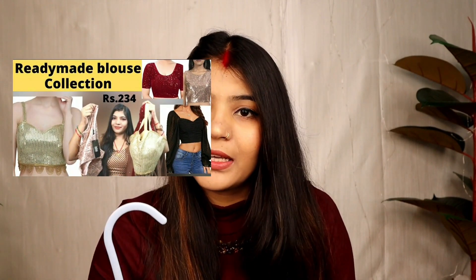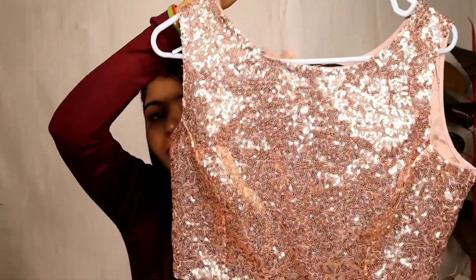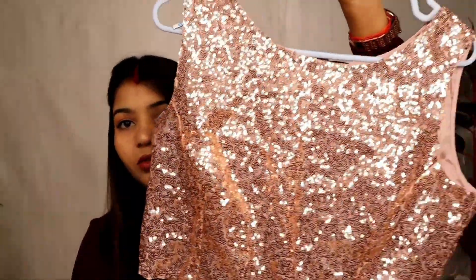Now moving on to the next one. I have picked up a crop top blouse — it was already in my collection and I thought I should include it in this haul because it is very nice and beautiful. This crop top blouse is very beautiful; you can wear it with a skirt and style it with your hair.